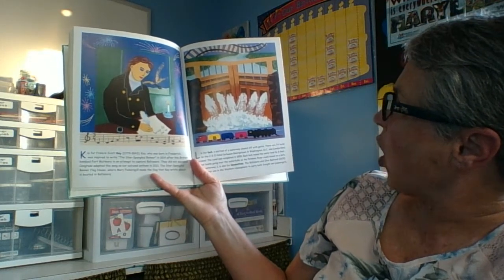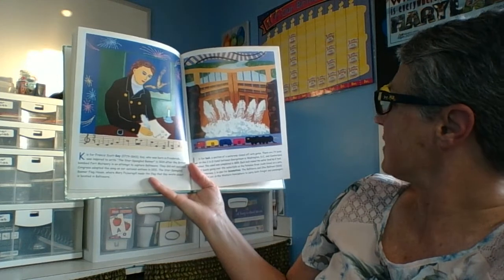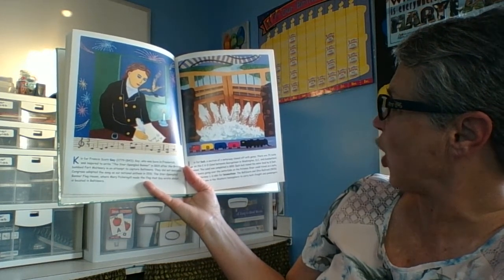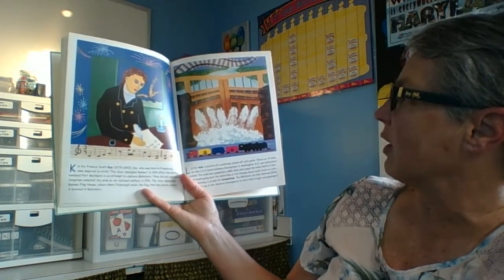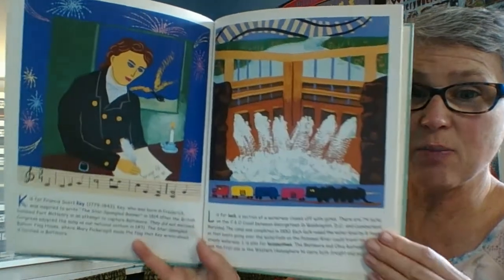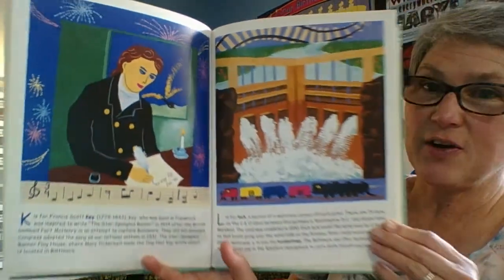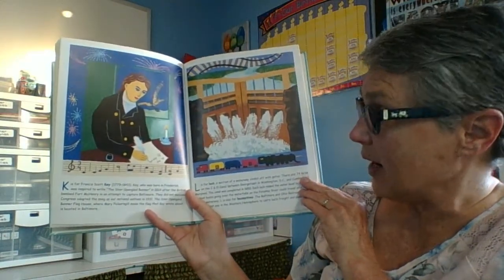L is for Lock, a section of waterway closed off with gates. There are 74 locks on the C&O Canal between Georgetown in Washington D.C. and Cumberland, Maryland. You can actually take a boat and travel through the locks up the C&O Canal. You can also ride beside it — there's a bicycle path and a hiking path.